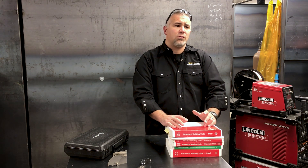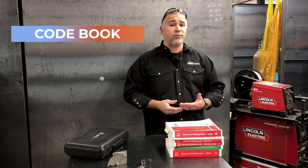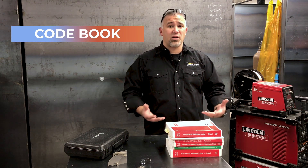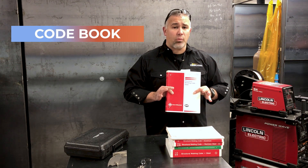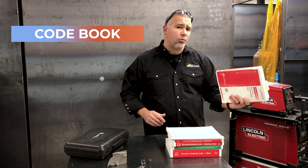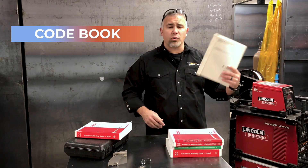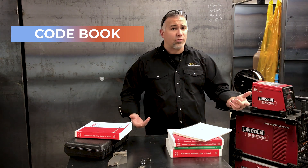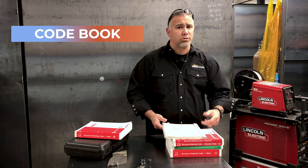There's a lot more to understanding this, and that's what we're going to take a look at here. You start with the code book. You want to become certified — certified to what? What code are we talking about? Is it AWS D1.1, the structural steel welding code? Well, that doesn't apply if we're welding on aluminum. Is it the American Petroleum Institute API 1104 code? Well, that doesn't apply if we're welding on structural steel.